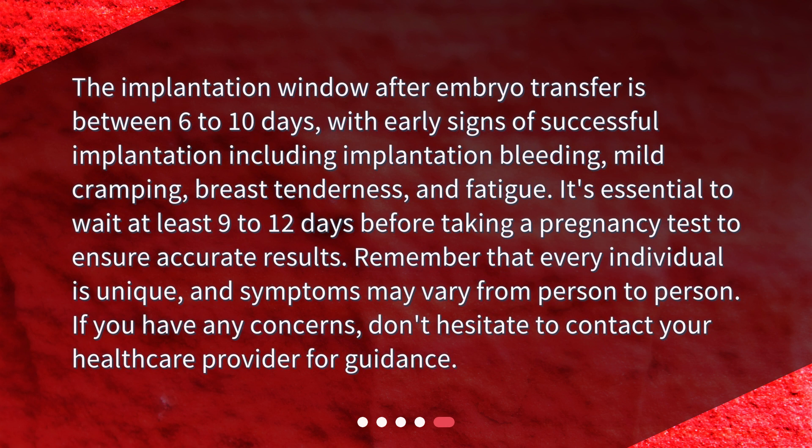The implantation window after embryo transfer is between 6 to 10 days, with early signs of successful implantation including implantation bleeding, mild cramping, breast tenderness, and fatigue. It's essential to wait at least 9 to 12 days before taking a pregnancy test to ensure accurate results. Remember that every individual is unique and symptoms may vary from person to person. If you have any concerns, don't hesitate to contact your healthcare provider for guidance.